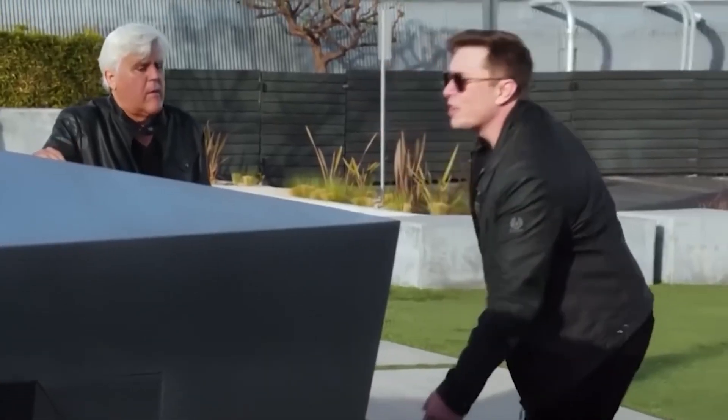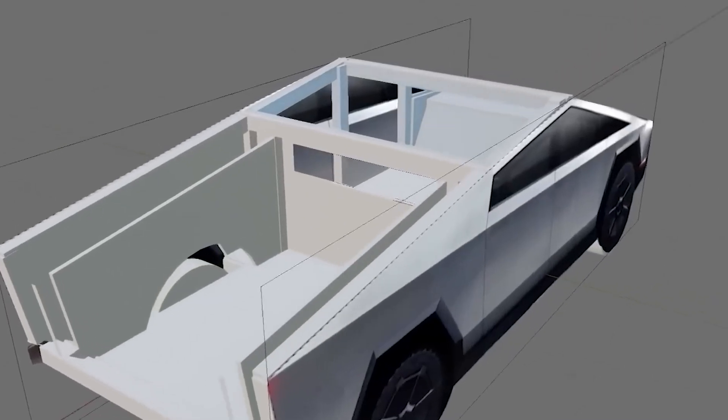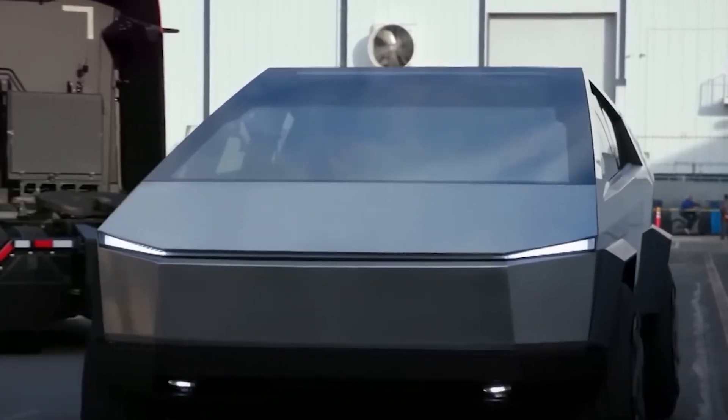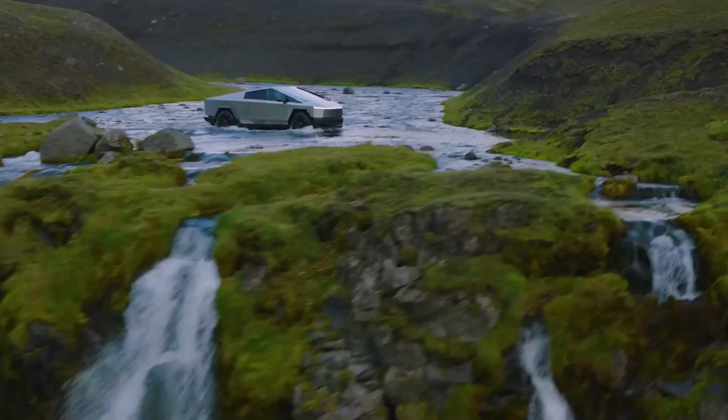This acceleration rate surpasses the performance metrics set by the prototype back in 2019, underlining Tesla's relentless pursuit of improvement and innovation. The fact that this powerhouse of performance is packaged within an all-electric pickup truck further underscores Tesla's ability to redefine industry standards and challenge preconceived notions about electric vehicles.